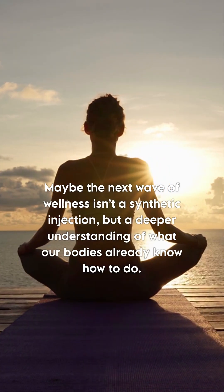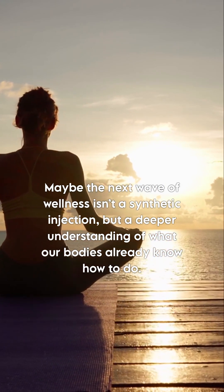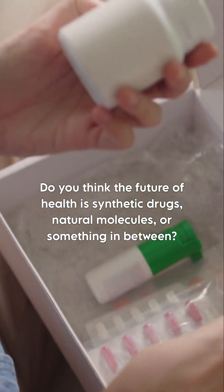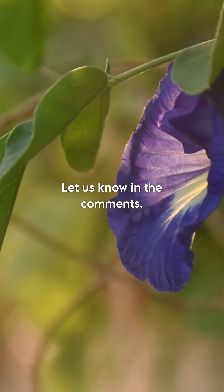Maybe the next wave of wellness isn't a synthetic injection, but a deeper understanding of what our bodies already know how to do. What's your take? Do you think the future of health is synthetic drugs, natural molecules, or something in between? Let us know in the comments.